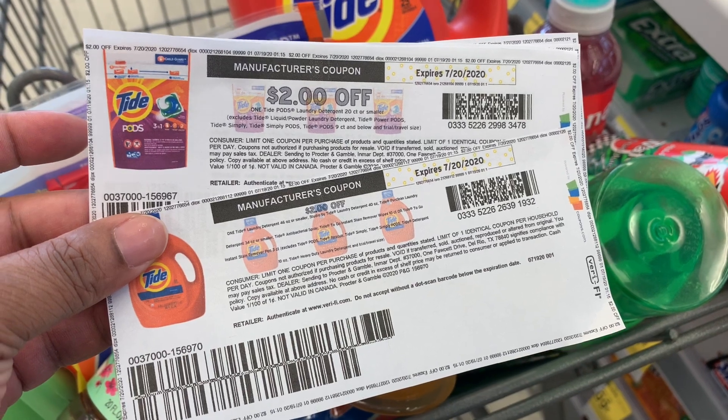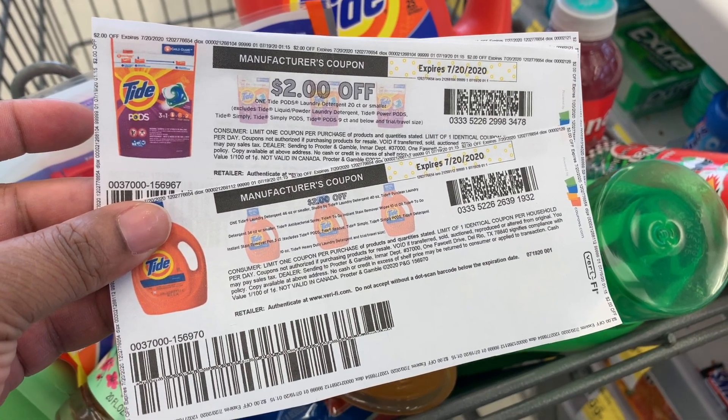I use printed coupons from PNG Everyday along with my digital coupons.